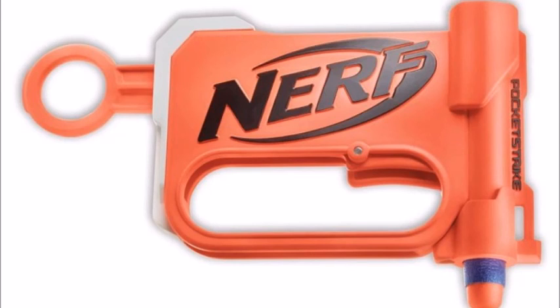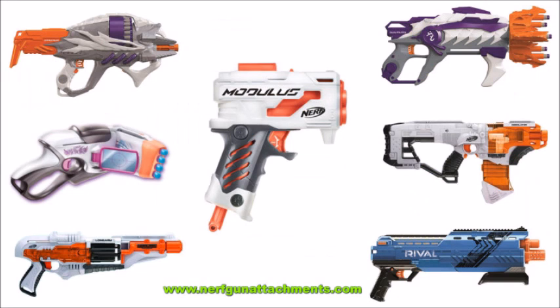Those are my thoughts and opinions on those blasters, so tell me what you guys think — hopefully your outlook will be a little more optimistic for the Pocket Strike. I think I'm actually a little excited for the Strata Bow. Tell me what you think of both blasters down in the comment section below, and as always, thanks for watching — I'll catch you in the next video. Subscribe!